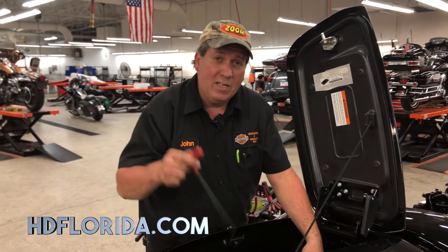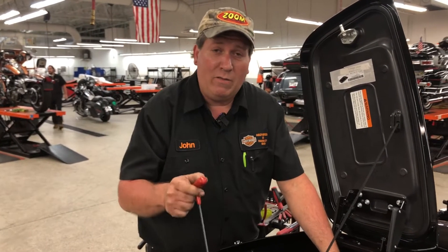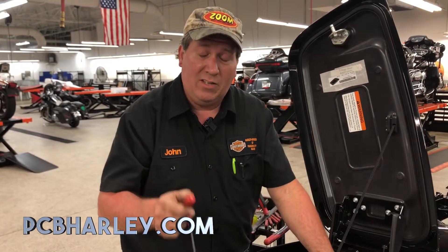So if you want your bike done right, come to Harley-Davidson of PCB. We're the only factory certified technicians in this area. We do it right. We're also the only dyno in the area, and our parts department is doing what we do best — helping you maintain and customize your motorcycle.